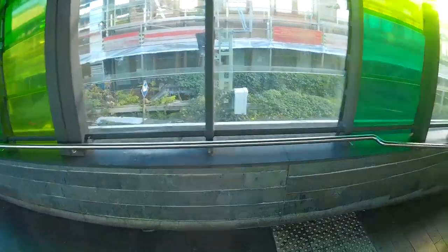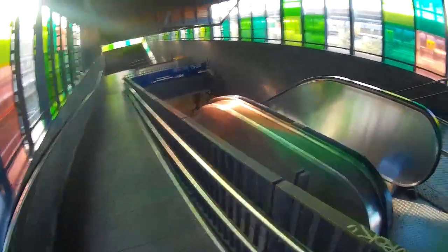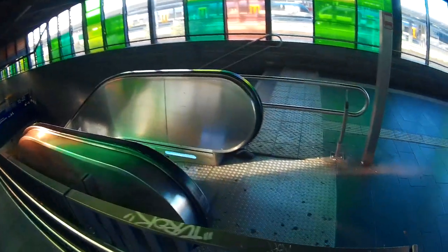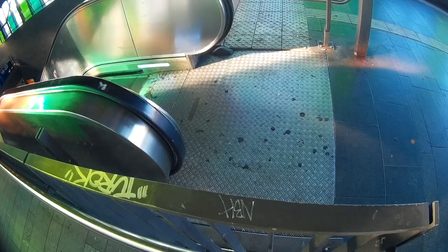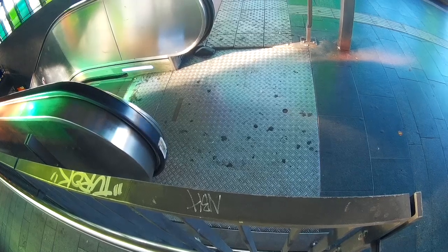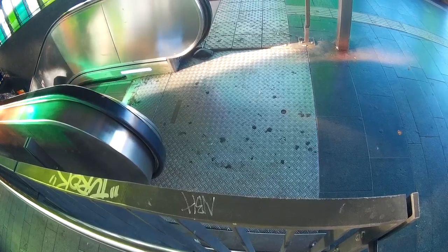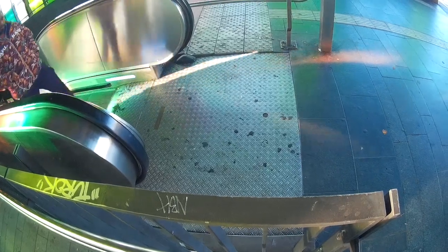We've got another offset blister tactile junction before the ramp. We've got more Braille here — it's Hauptbahnhof — and raised letters. Info, UC, Bus.